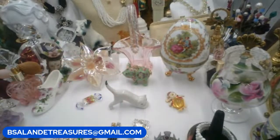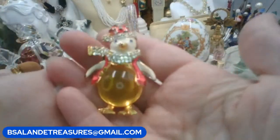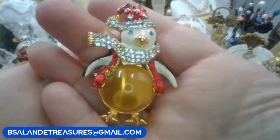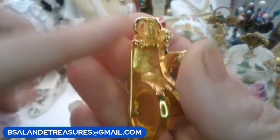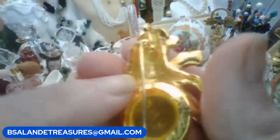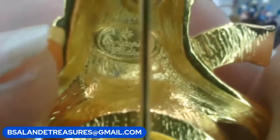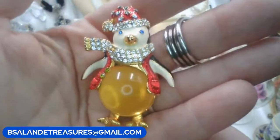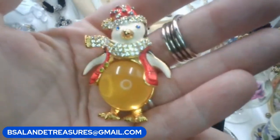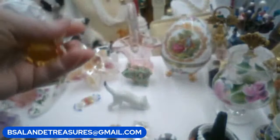For my third I have a vintage Christopher Radco brooch — it's a jelly belly penguin. Very pretty. It can also be worn as a pendant; there's a bail there. The signature is on the back — Christopher — right there. If you like this one, it's a $22 buy-it-now and it is item F.